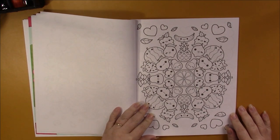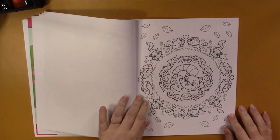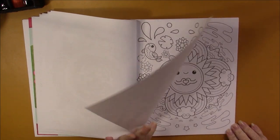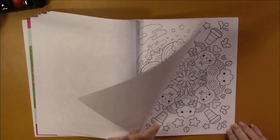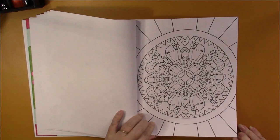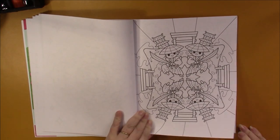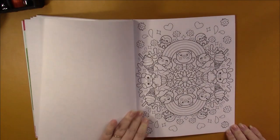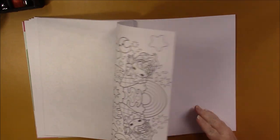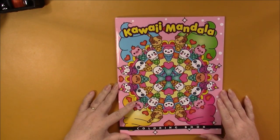This book is copyrighted 2021 — I forgot to mention that at the beginning. The pages don't have any frames, as that's not needed with mandalas. This is going to be a lot of fun to work in; we're just really happy with this one. It uses pages right up to the last page. Once again, this is Kawaii Mandala by Colored Caramel.